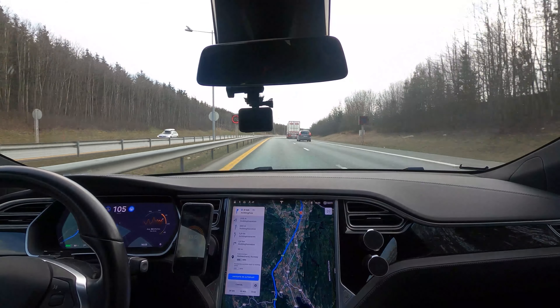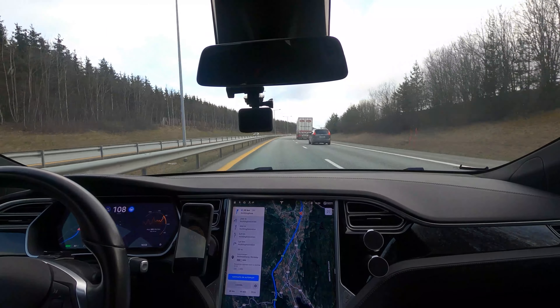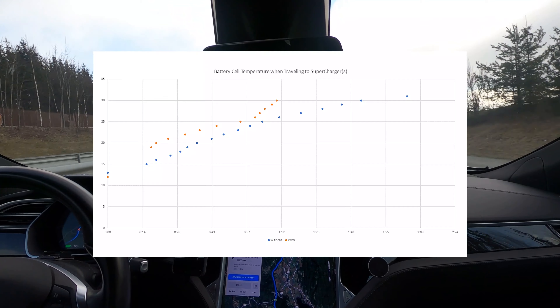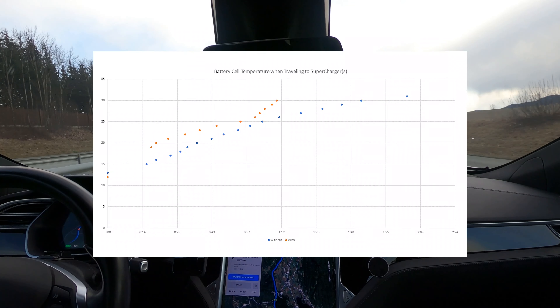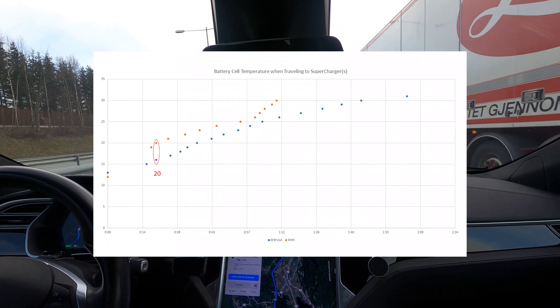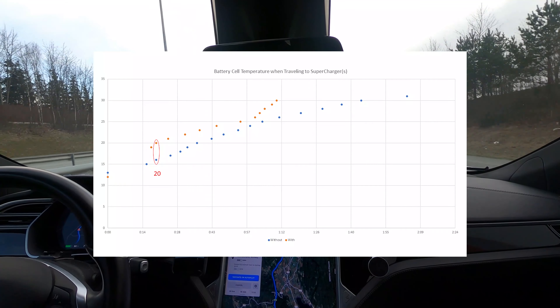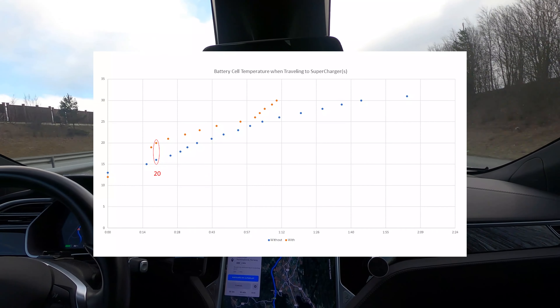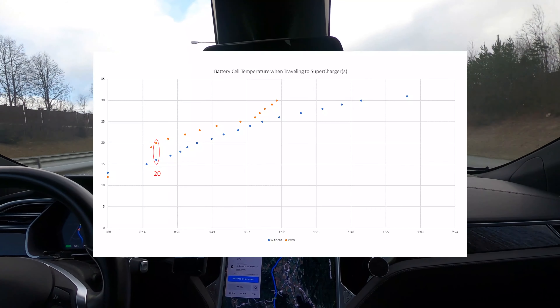The test drive with navigation to superchargers started with one degree colder battery than the other drive. Traveling to the nearest supercharger was just 20 minutes — that was not enough to get the battery really warm. The battery cell temperature increased 5 degrees more when the navigation was active to the supercharger.